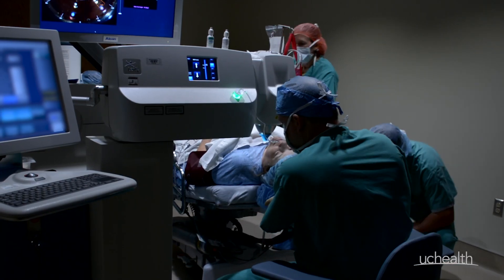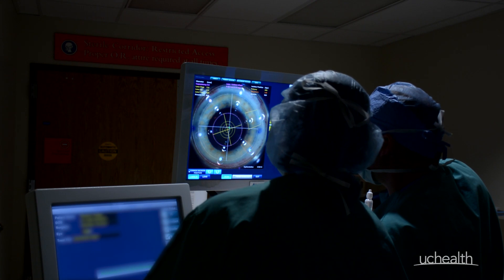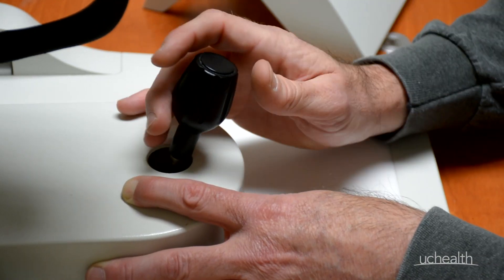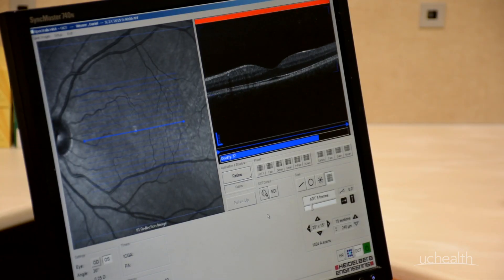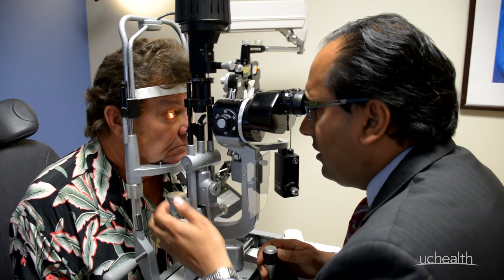Cataract surgery is a very safe procedure with less than a 1% risk of complications for most patients and a huge potential upside. At UC Health, our ophthalmology team is made up of highly trained, best-in-class experts with years of experience.